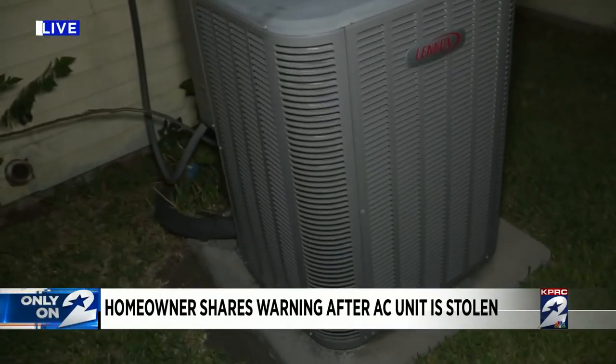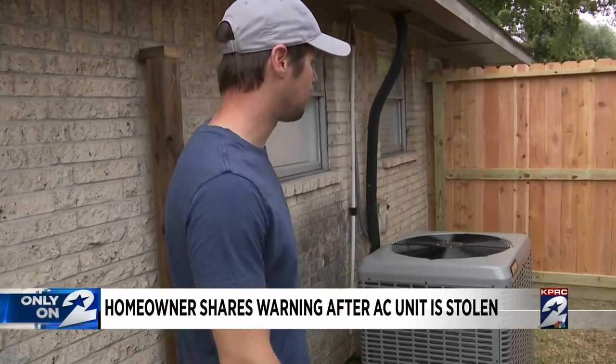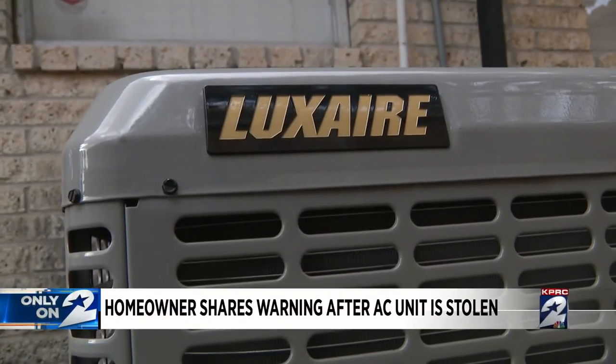An AC unit like this one here was on a concrete slab, and thieves were actually able to get to it. Craig Casper replaced the stolen unit on the very day it was stolen.